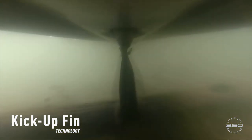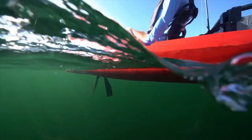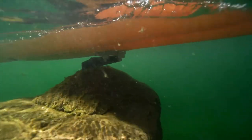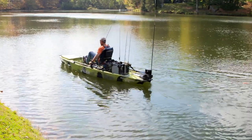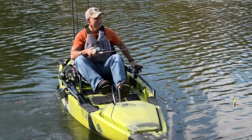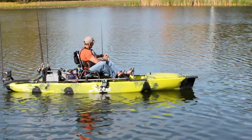Adding to the incredible utility of the 360 Mirage Drive are the newly designed turbo kick-up fins — Hobie's most powerful and efficient to date — which upon contact with any underwater obstacle kick back and out of the way, and upon resuming pedaling snap back into place unscathed. The 360 Mirage Drive can also go into the shallowest of waters simply by pushing one pedal all the way forward, which folds the fins flat up to the hull while still providing propulsion through small, light fluttering kicks — something you just can't do with a propeller drive system.